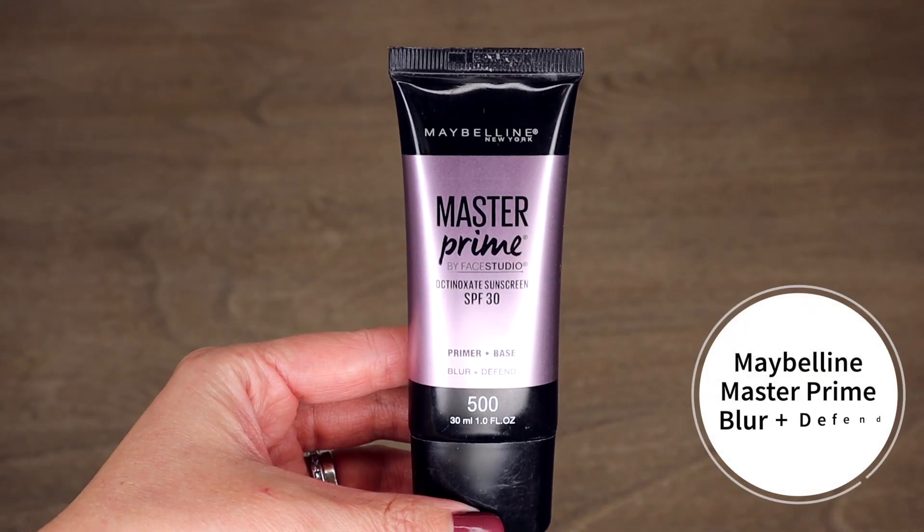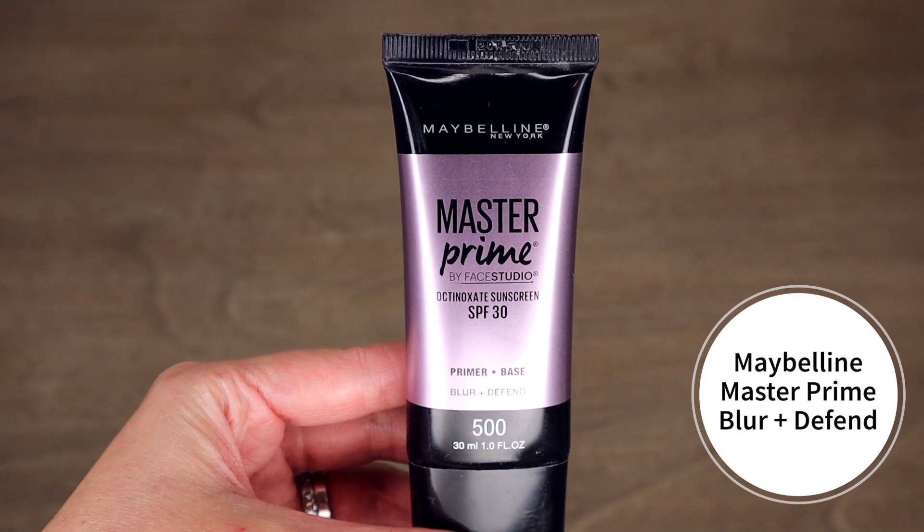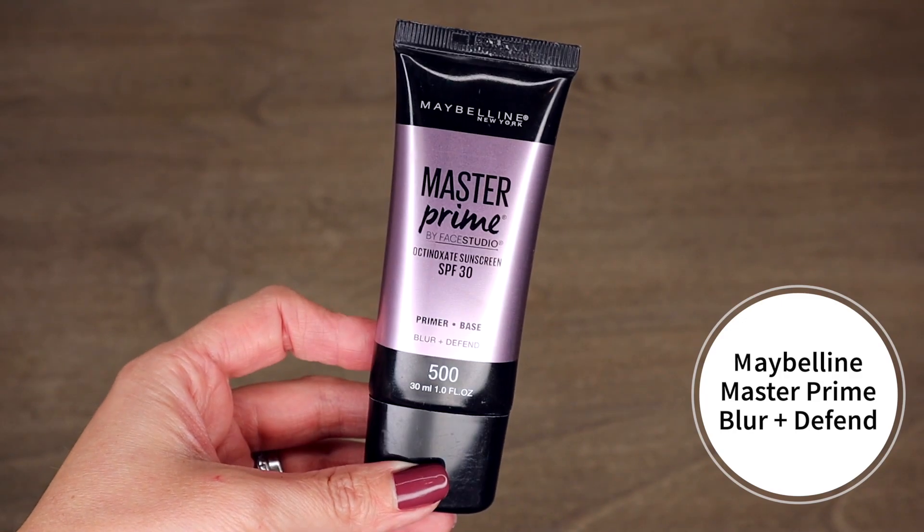The first primer is the Maybelline Master Prime. It's the pink one, which is the blur plus defend — the one that has sunscreen in it. I like using products that have sunscreen so it's protecting my face when I go outside. They have a couple of other types but this is the one I like best and it works really well on my face.